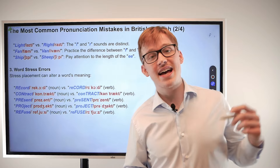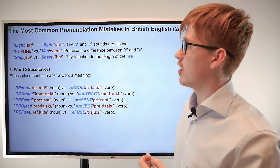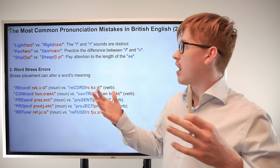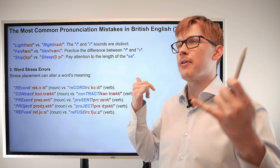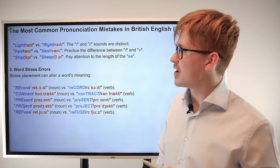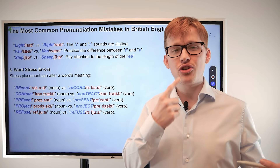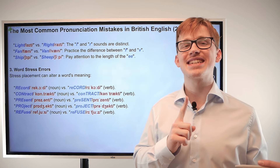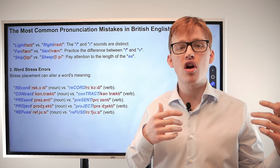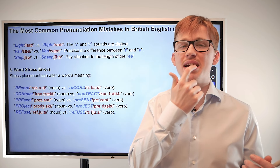Next up we have 'light' and 'right.' The difference here is the R and the L — consonants you may mix up. For 'light,' imagine that the middle of the top of your mouth is like a trampoline and your tongue is bouncing off of it: light, light. And then 'right' — you're pushing your lips forward: R, R. Then with your teeth you're making the noise and bouncing off the middle point of your lip: right, right.